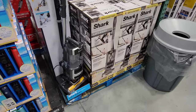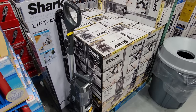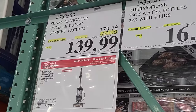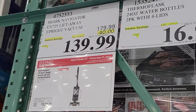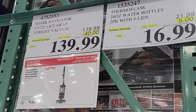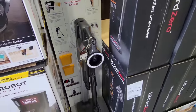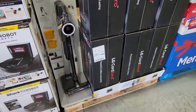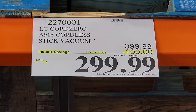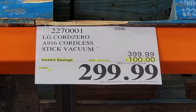There's a shark attack going on here — the Shark Navigator UV725 Lift-Away is on sale $40 off, from $180 down to $140, expiring on the 21st, so this is not part of the Black Friday flyer. Then the LG CordZero is continuing the vacuum wars with $100 off, from $400 down to $300, good until November 21st. It's not part of the Black Friday deals, but it's too good of a deal to pass up.